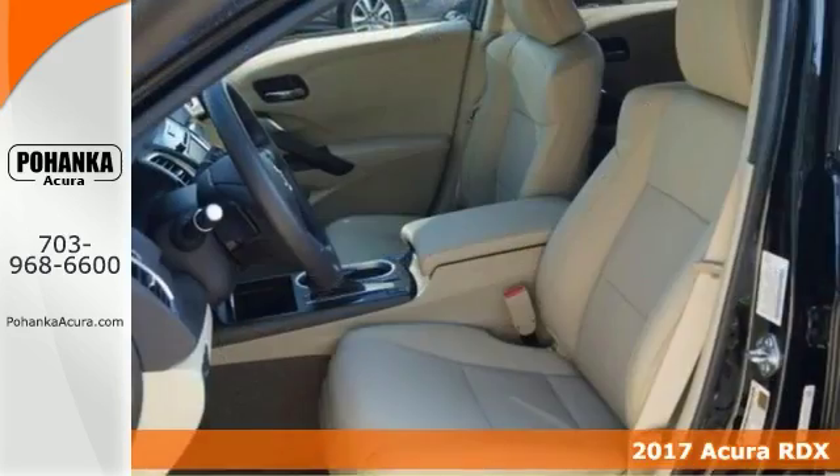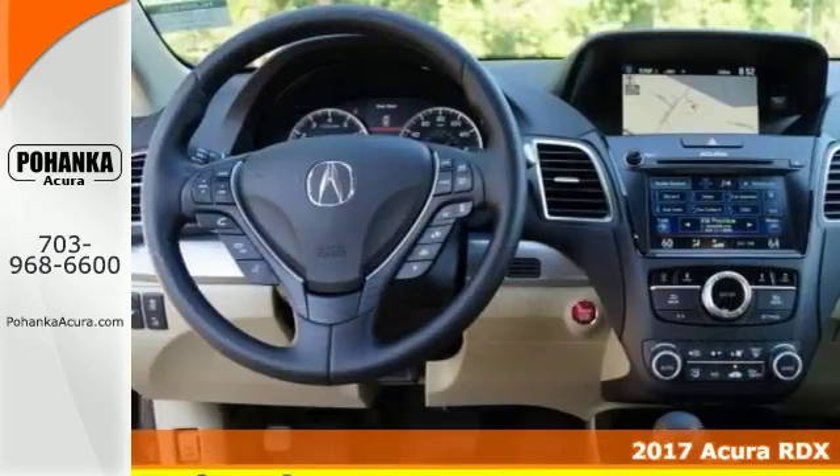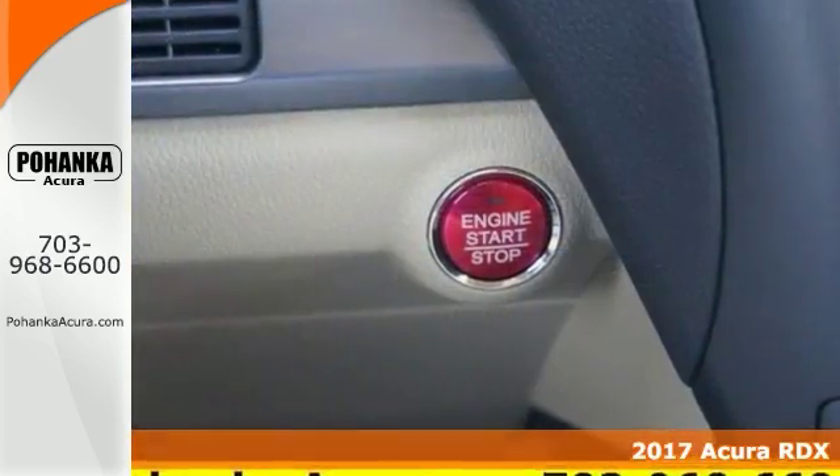Here is a versatile and stylish 2017 Acura RDX. This one offers the advanced package, heated seats, a moonroof, and it has a CD player as well as a key to start.